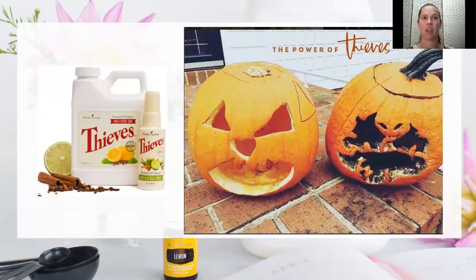There's also a Thieves veggie soak that comes in a spray or concentrated variety. It works to clean your vegetables of any chemicals that have been added to them — just let it soak for a little bit — and it also helps preserve the fruit and enable it to last longer.